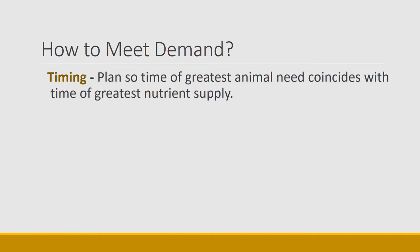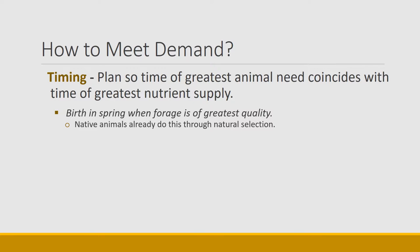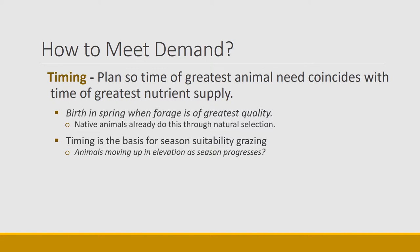Timing is an important factor we can manage to help animals meet their demand throughout the season — plan for the time of greatest animal need to coincide with the time of greatest forage supply. First, we already talked about having animals birth in the spring when forage is of greatest quantity and fairly high quality; native animals already do this through natural selection, and livestock producers can do it by having calves and lambs at the right time. Timing is also the basis of seasonal suitability grazing, or 'follow the green' — a pattern where animals are on winter range at low elevations and then follow elevation upward as plants green up at higher elevations and snow subsides. This works well in Idaho and the Intermountain West where there are significant elevation gradients.